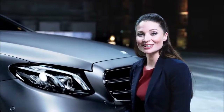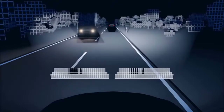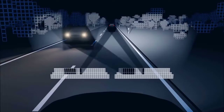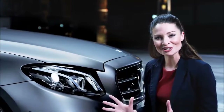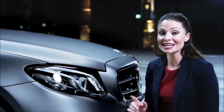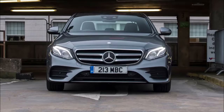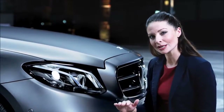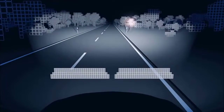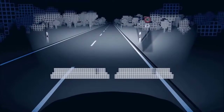It reacts to the traffic situation and automatically adapts lighting accordingly. The precise control of the individual high-beam performance LEDs in the multi-beam LED headlights ensures that you always see as much as possible without dazzling other road users. In addition, the adaptive high-beam assistant plus also automatically dims the light on reflective surfaces thanks to traffic sign recognition, preventing the driver from being dazzled.